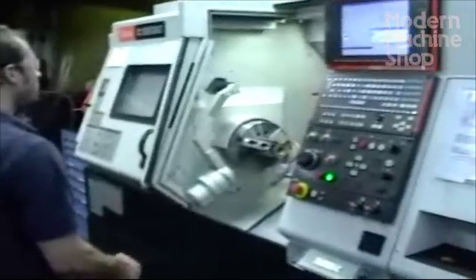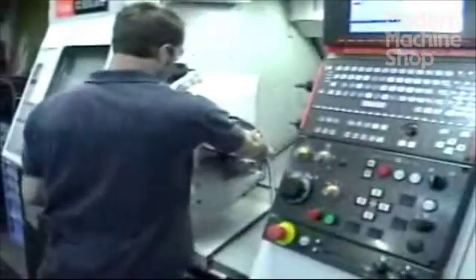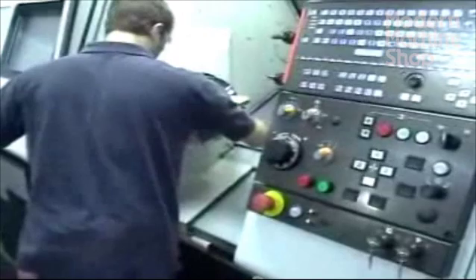I recently talked about this three-machine strategy with operator Jeff Werner and his supervisor Jim Becker, both of whom are involved with this cell. The first stop in the cell is a Mazak Quick Turn CNC lathe. The piece is loaded twice at this station, and Jeff Werner shows the part after these cycles.